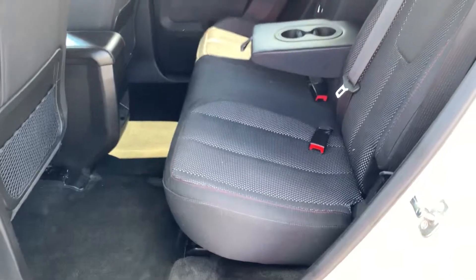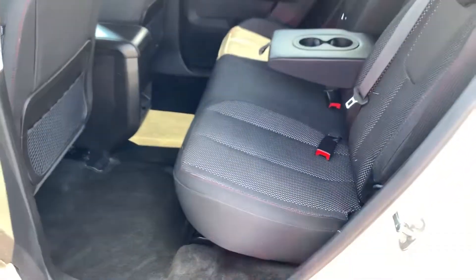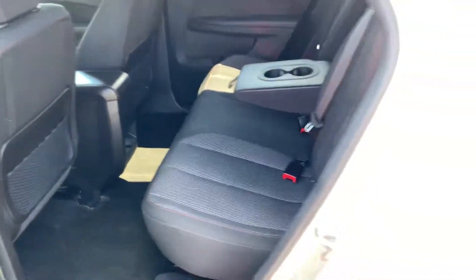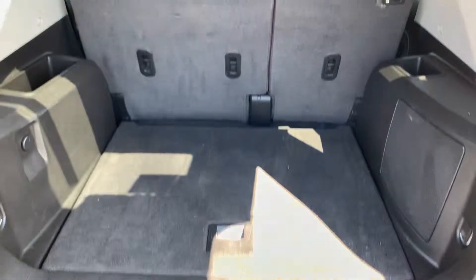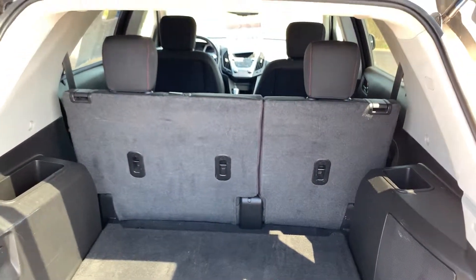Side impact and side curtain airbags. Huge second row seat — the seat will move forward and back, and will also recline or fold down flat. Lots of cargo room and spots for child seats, all three of them.